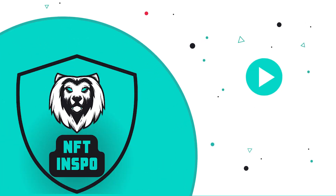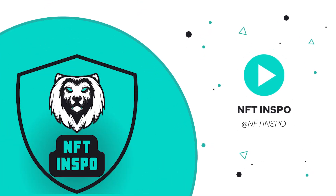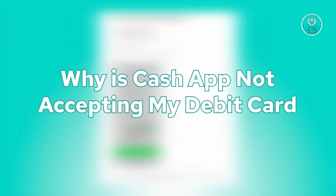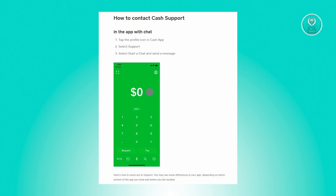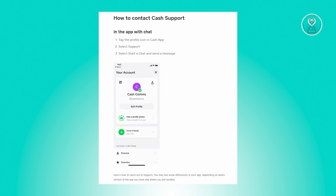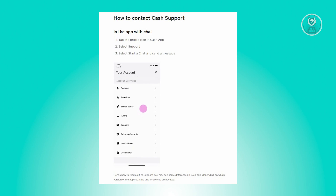Hello guys, welcome back to NFT Inspo. For today's video, we are going to discuss why Cash App is not accepting your debit card. If you're interested, let's start our tutorial.